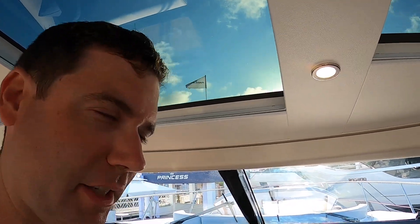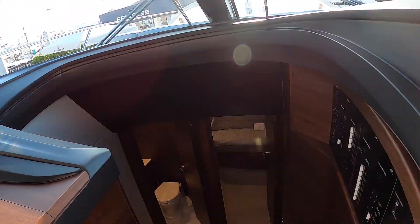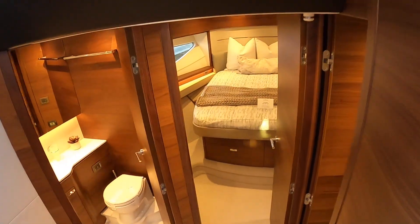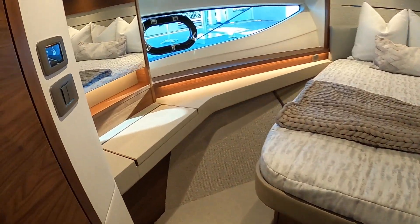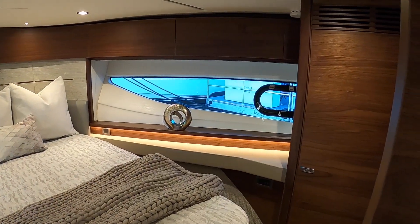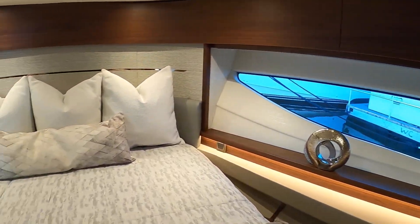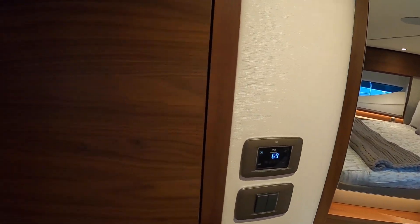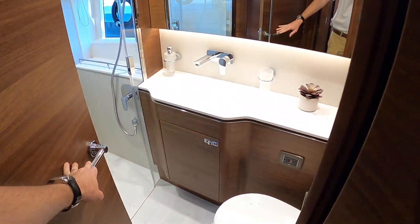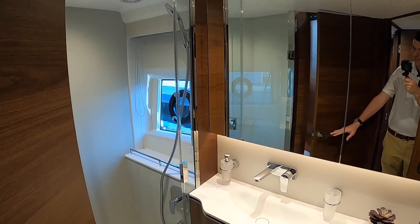Let's head down below and have a look at the accommodations level. I absolutely love the array of wood finishes available from Princess — this is just a beautiful, absolutely elegant machine. We'll start here in our forward stateroom: great natural light with the windows, a hanging closet, vanity with mirror, en suite access to your head, which will also double as your day head and is accessible by the bunk room as well.